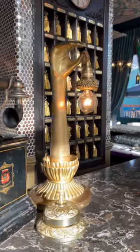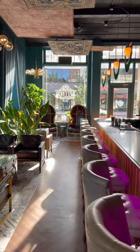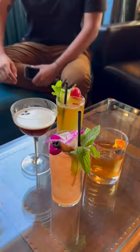This brand new retro bar is located inside a historic 1920s building. Bellhop is an elevated cocktail bar with a vintage vibe. They have a variety of cocktails that not only look nice, but they taste great too.